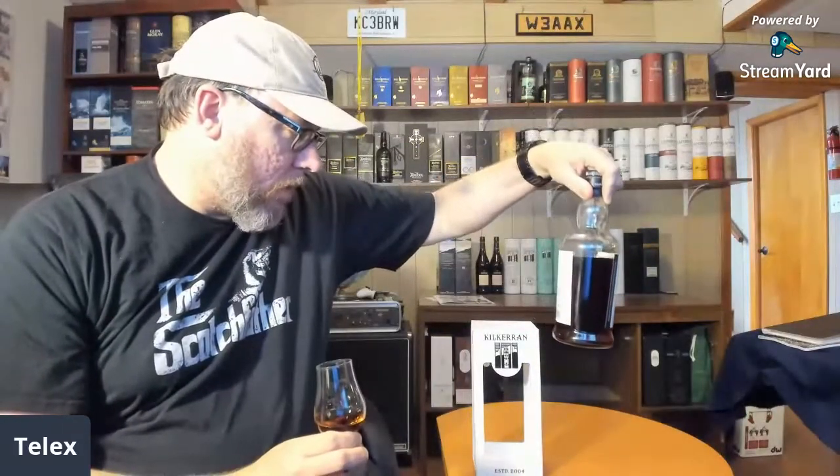This is as dark as a Glentronich my buddy Stephen Connor sent me — a 1992, maybe even earlier — a couple really old PX/Oloroso sherry-shared offerings. This is about as dark as that was, maybe a little lighter but not by much. It goes to show that distilleries don't have to put dye in to get that color.